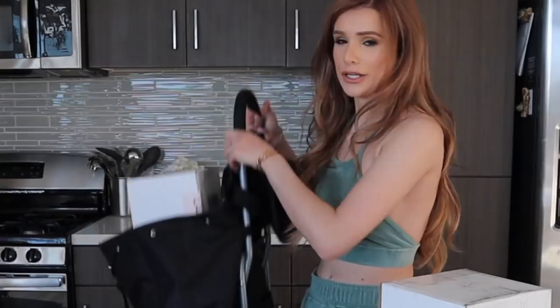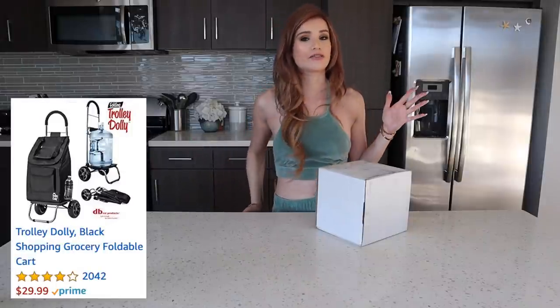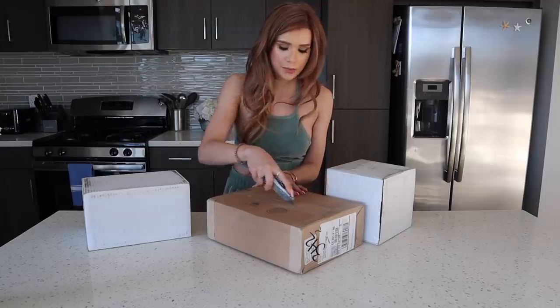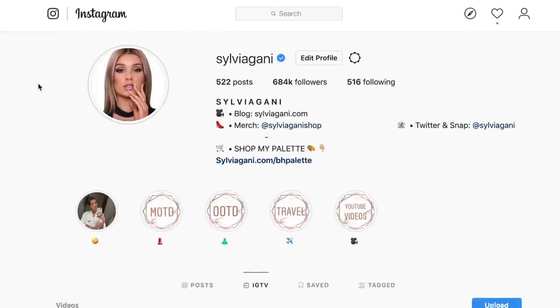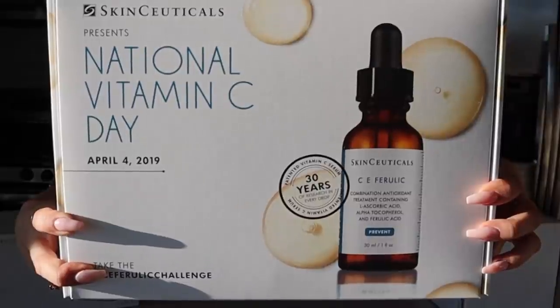We've got my packages — I'll use my handy dandy trolley. I love this thing, I got it off Amazon and it makes my life so much easier for groceries and packages. Let's see what we got today — I'll just open a couple of them. If you guys like seeing my first impressions on new makeup, I've been posting my unboxings on my IGTV so make sure to follow me there. The first one is something from Skinceuticals — looks like they're coming out with a new serum. I love this brand and use a couple of their products every single day in my skincare routine.